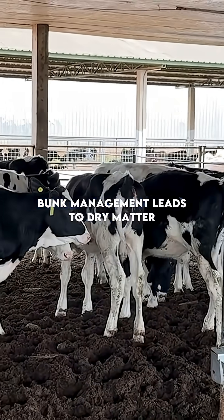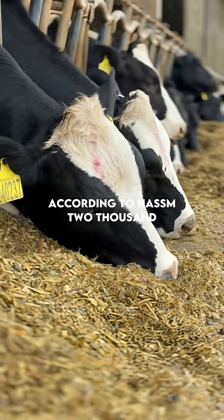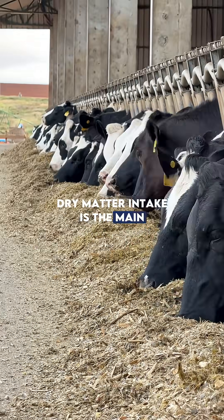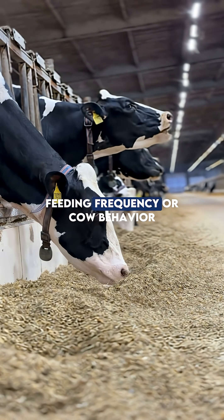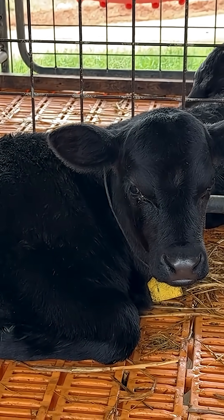Poor bunk management leads to dry matter losses and directly reduces milk production. According to NASEM 2021, dry matter intake is the main determinant of milk yield. Any issue affecting access, feeding frequency, or cow behavior at the feed bunk compromises diet efficiency and milk conversion.